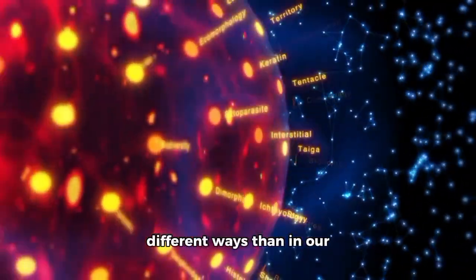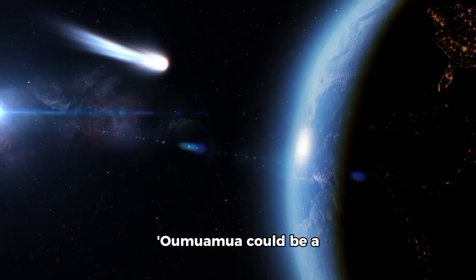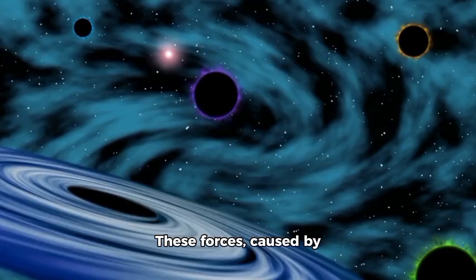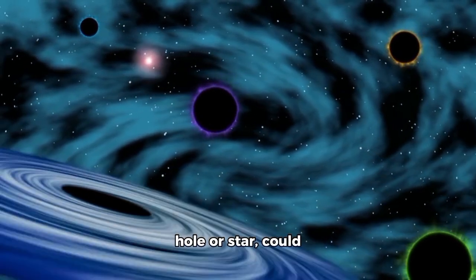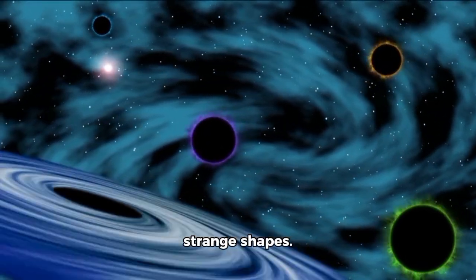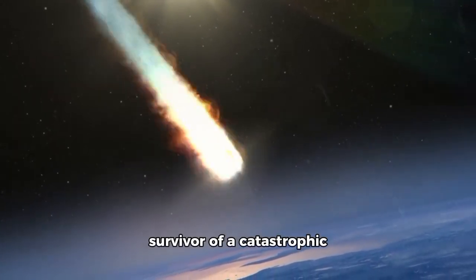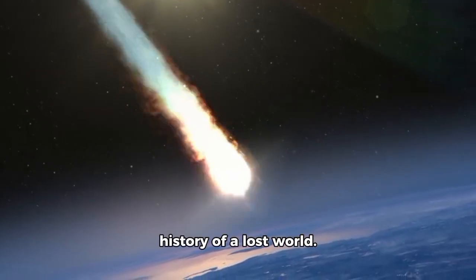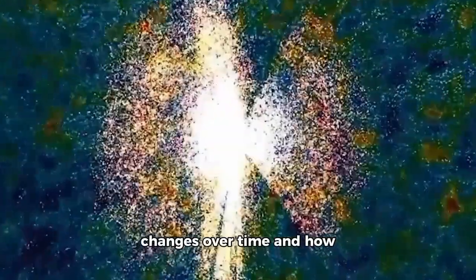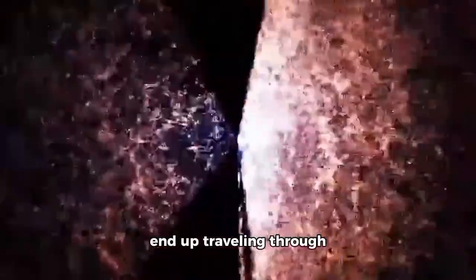One of the most recent theories suggests that Oumuamua could be a fragment of a planet destroyed by extreme gravitational forces. These forces, caused by a massive nearby black hole or star, could have stretched and torn the planet apart, forming objects with strange shapes. If this theory is correct, Oumuamua would be a survivor of a catastrophic event, carrying with it the history of a lost world. This opens up a new window to study how a star system evolves and changes over time and how catastrophic events can give rise to objects that end up traveling through the galaxy.